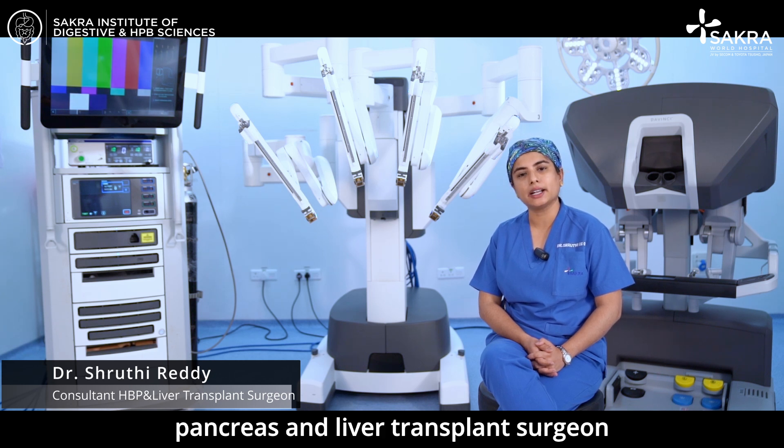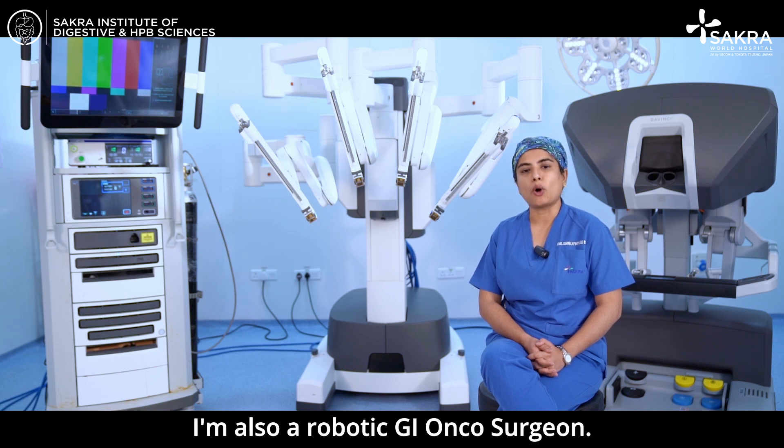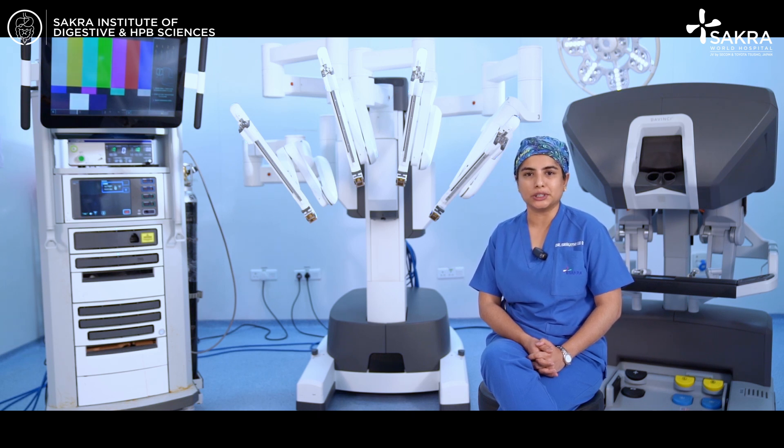Hi, I am Dr. Shruti H.S. Reddy, Consultant Hepatobiliary Pancreas and Liver Transplant Surgeon at Sakra World Hospital. I am also a robotic GI Oncosurgeon.